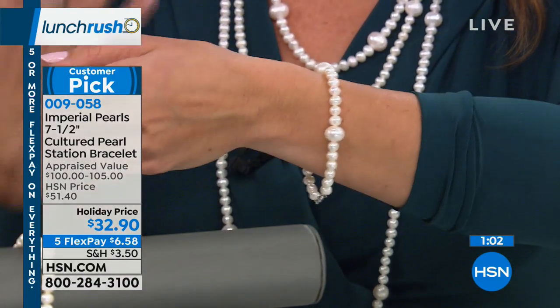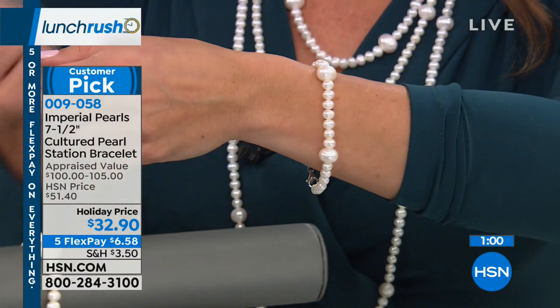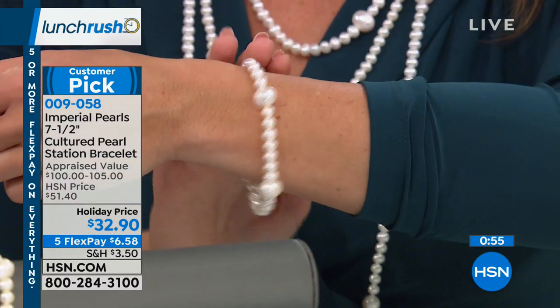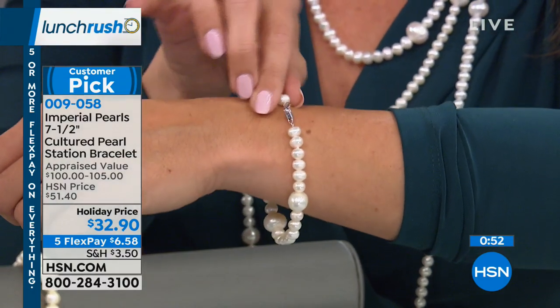I keep having to stress that because I'm afraid someone's going to tune in and just be passing through and think: oh, plastic pearls, $30. It's not. The customer reviews say it all — it is a customer pick, and there are great reviews on this.